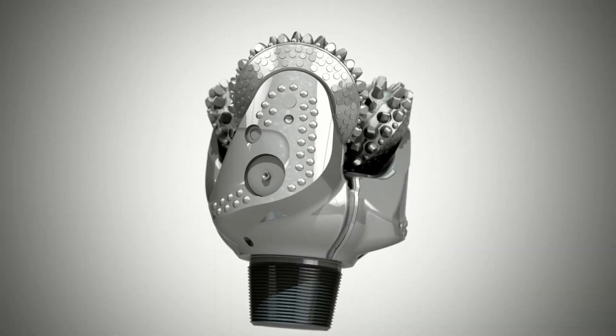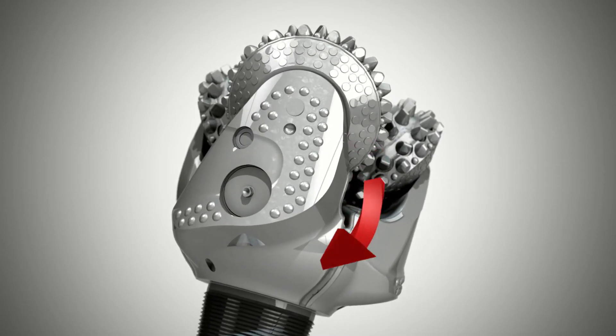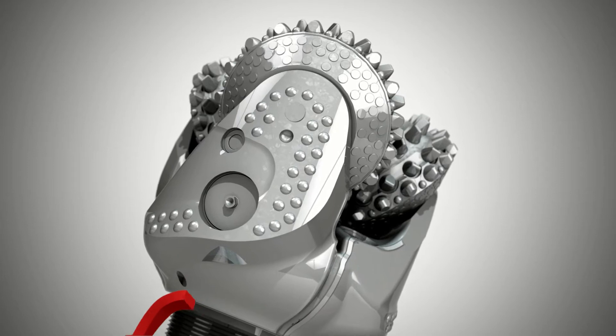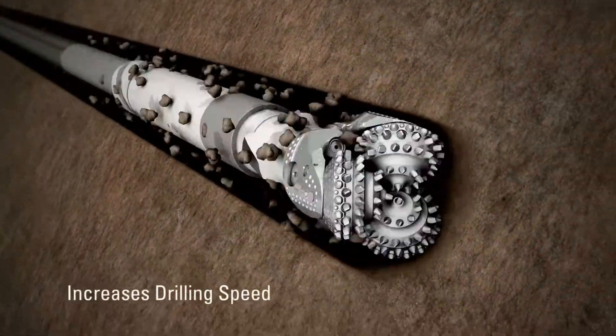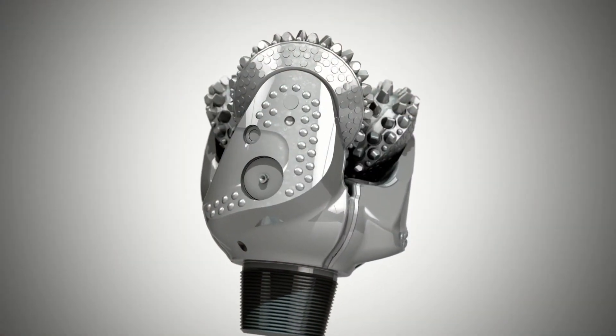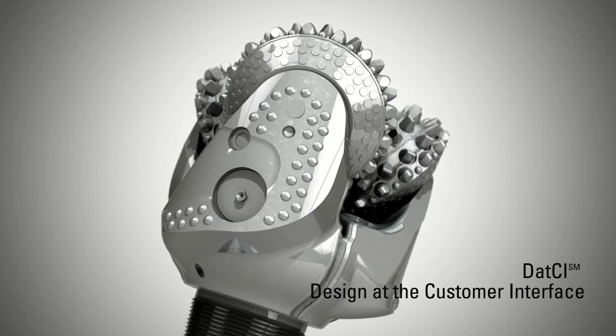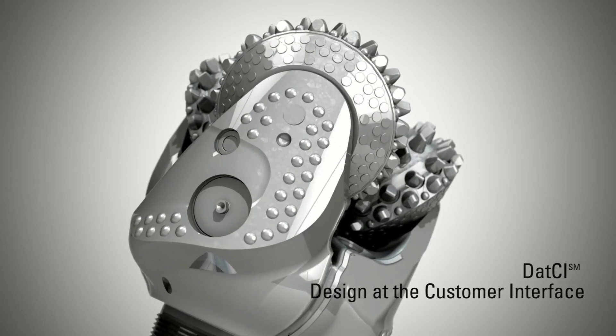The flow channels provide lifting surfaces that efficiently transport rock fragments away from the cutting structure of the bit and move them up to the wellbore, increasing drilling speed. This advanced roller cone technology is powered by the proprietary design at the customer interface service, known as DOT-SHI.